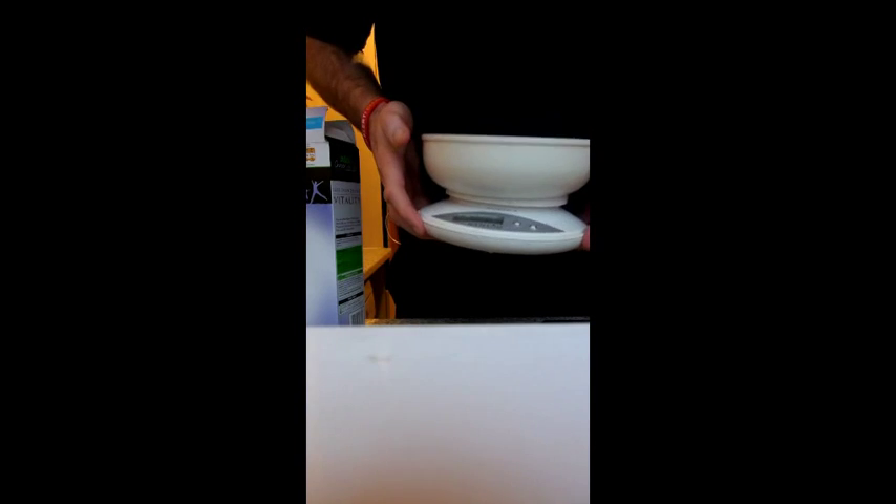You can see that was 50 grams. Put on properly.